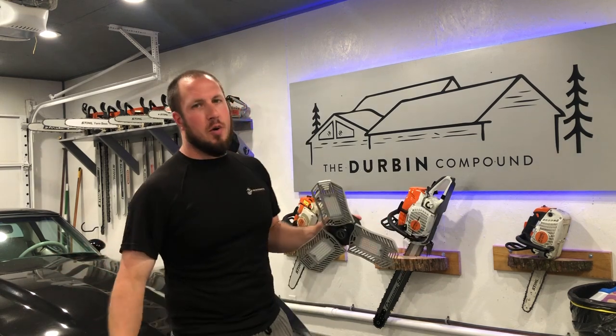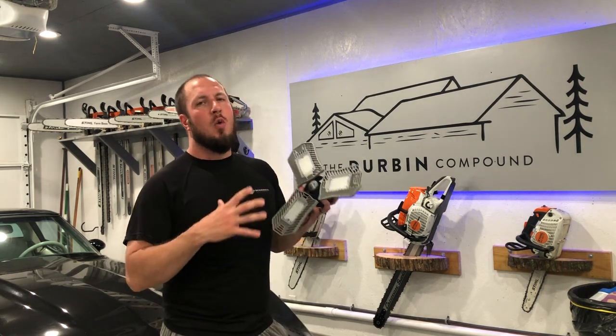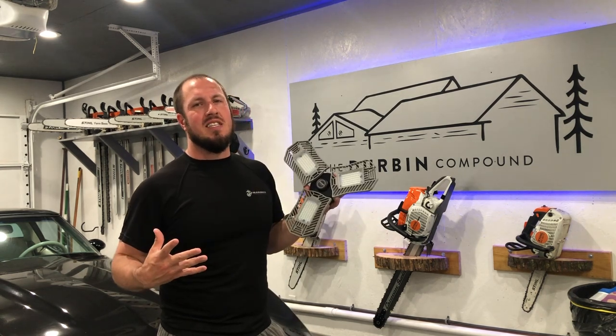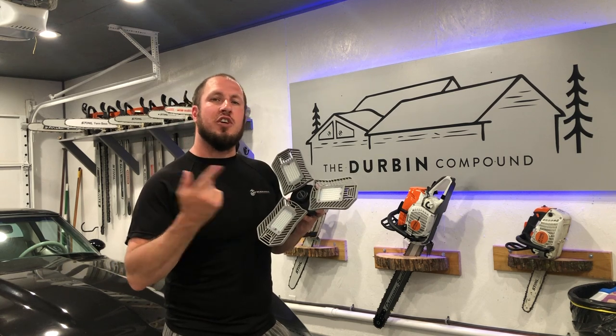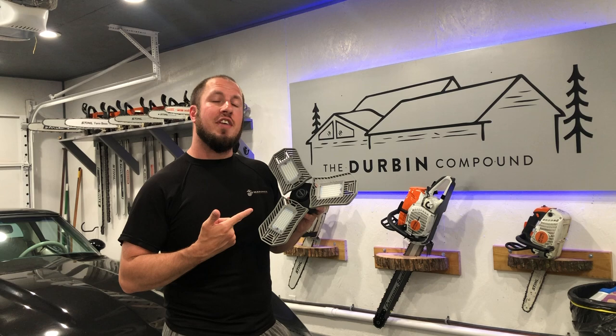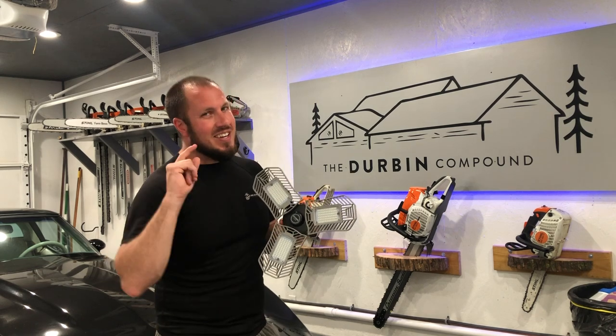What's up, everyone? Welcome back to the Durbin Compound. If you haven't met me already, my name is Devin Durbin. Today on the channel, we're going over one of the options for the best LED garage lights — best bang for the buck. I want to show you guys a new offering that I found. I think it's going to be pretty awesome. If you're interested in what I have to say, you've got to stay tuned!